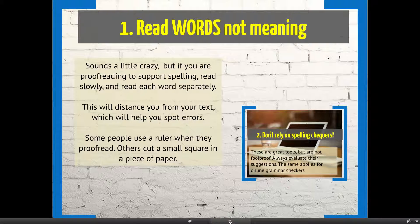Some people, when proofreading at a word level, use a ruler and move it down the page. Others will cut a small square in a piece of paper so they're only seeing a small proportion of the text at a time. Both techniques work on the same principle of isolating individual words.